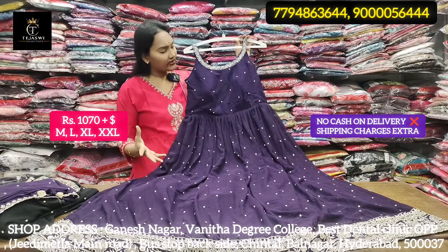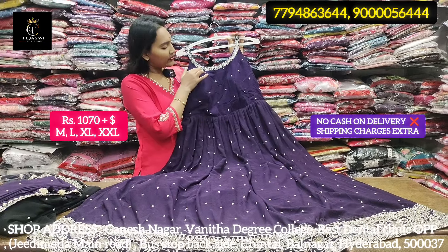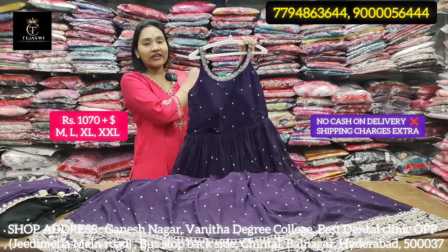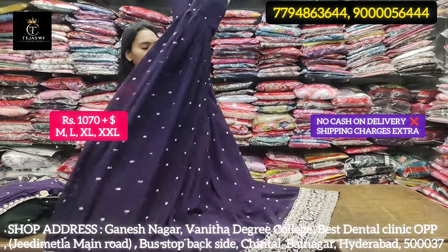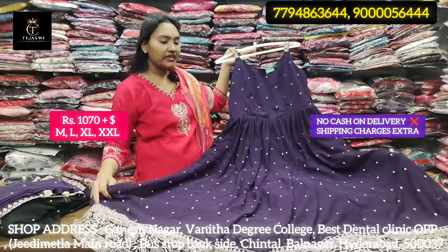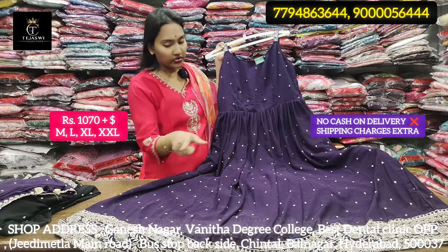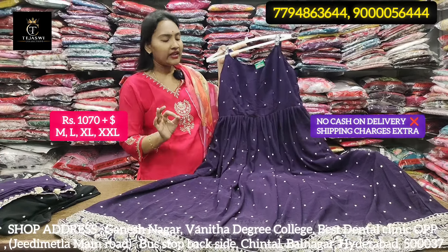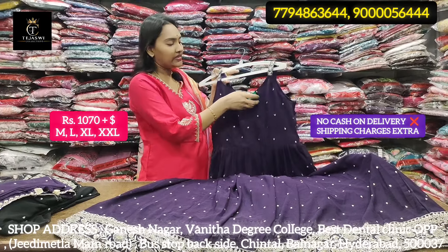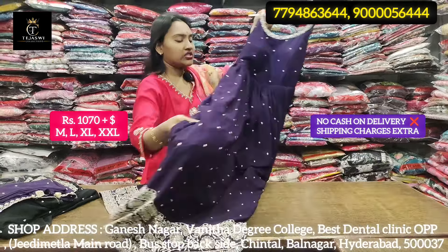There are many fancy designs. There are two colors with heavy work and heavy border. There are two sides with beautiful neck work. There are straps, zari work, and many fabric options. It is also a nice catalog and showroom piece. Only 1070. There are many lines and interlock stitching.